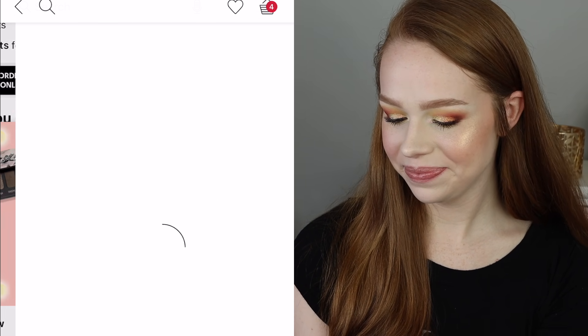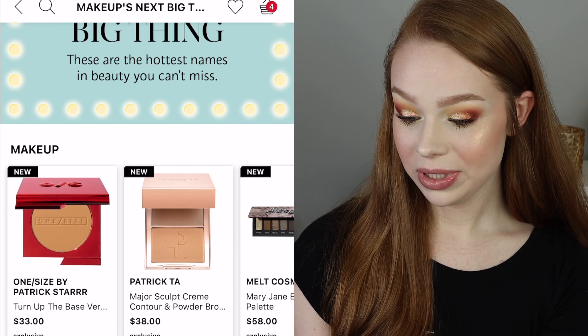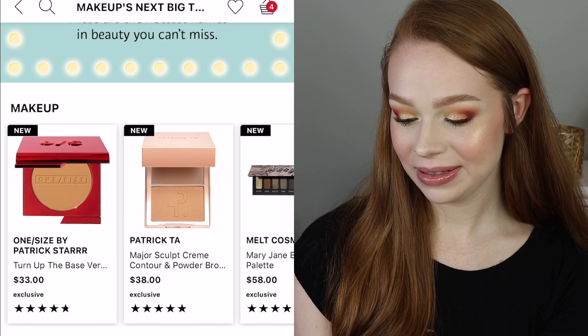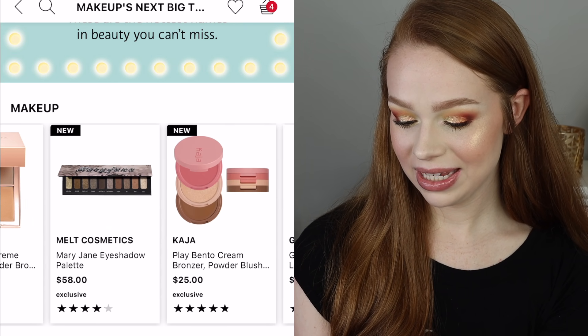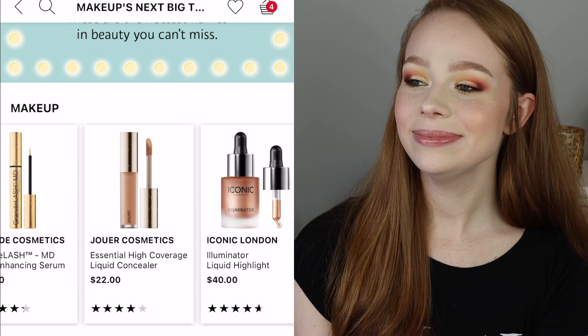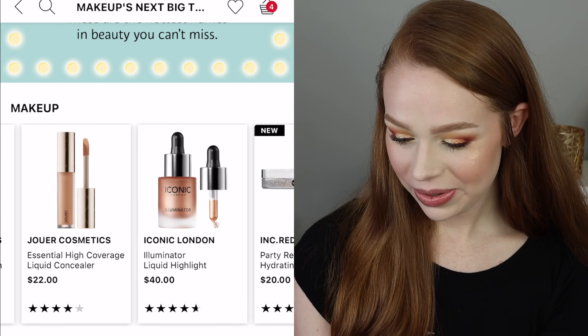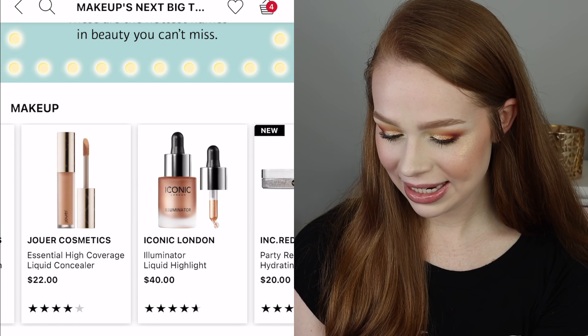In the Hot Right Now section, there's One Size by Patrick Star — that's a big no for me, especially after the videos that came out about him. The entitlement is real. No thanks, not supporting that.